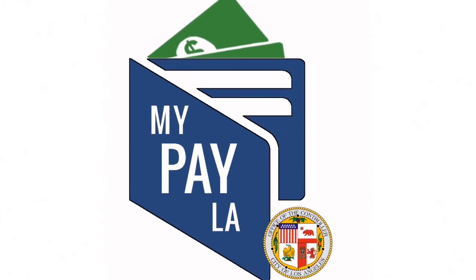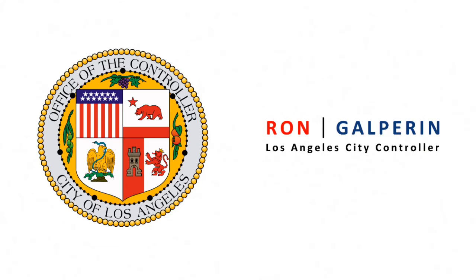Download MyPayLA today. MyPayLA, brought to you by Los Angeles City Controller Ron Galperin.